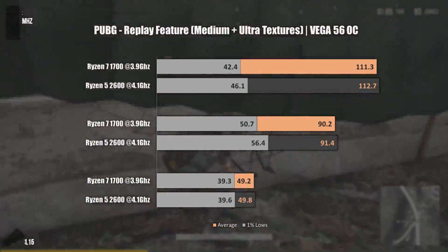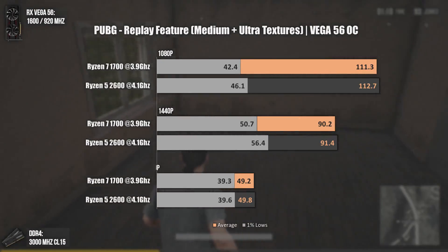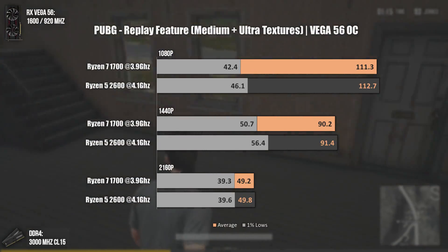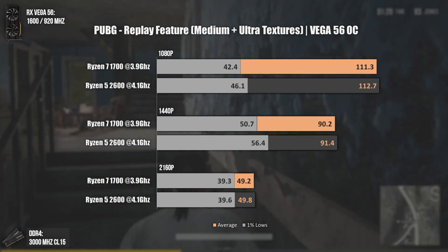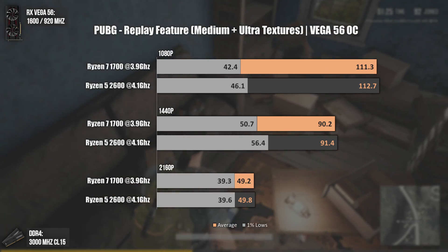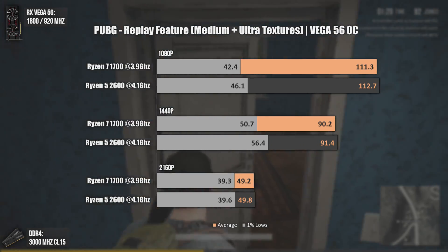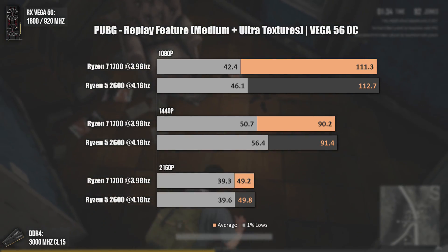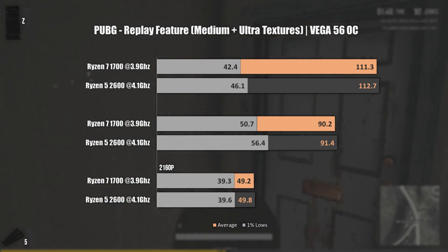Finally, PUBG. People love to see this game tested, and this time I made it happen! This was also using the replay feature, so keep in mind that the replay feature decreased the FPS value quite a lot — so in a normal gameplay the numbers would be higher most of the times. We can see that the results are pretty close in terms of average FPS, but Ryzen 5 2600 will pull ahead in terms of 1% lows, even at 1440p. This is one more time due to higher frequency and lower inner latencies — quite expected. Let's see the next game.